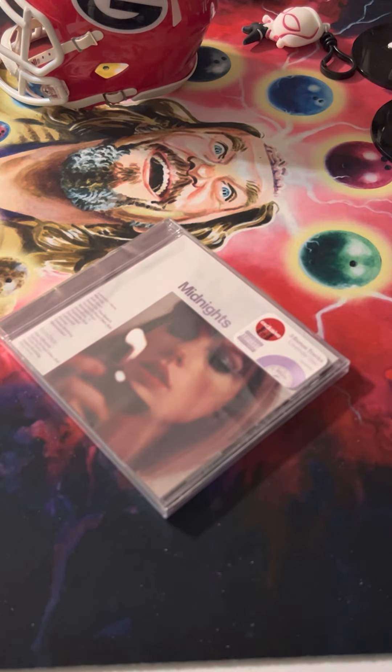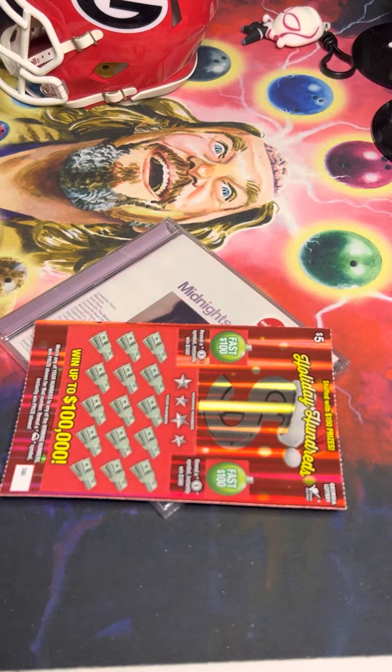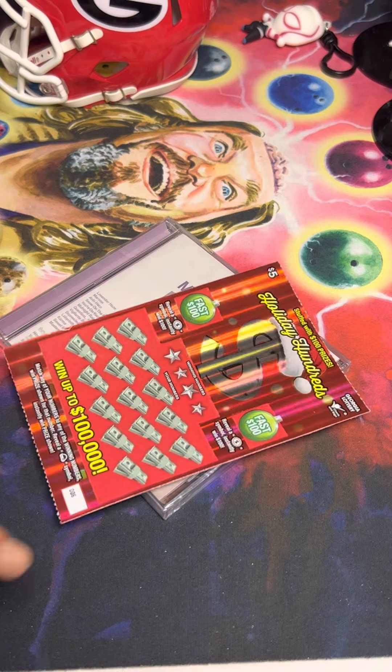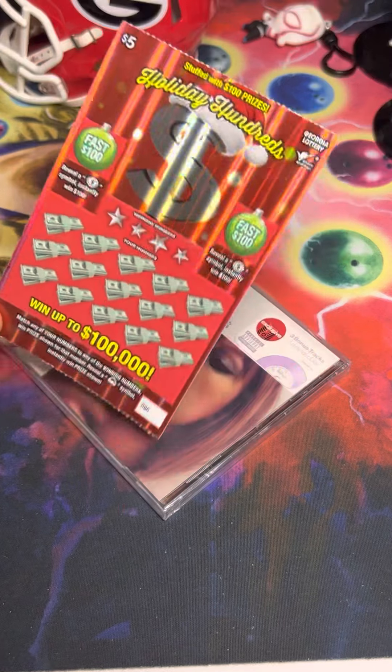Hey guys, welcome back to the channel — Brew Shoes and Hobby Reviews. Today we've got a Georgia lottery ticket that we picked up with the winnings from the last video's free ticket. I'm gonna share this one with you guys; hopefully we have a run of luck.